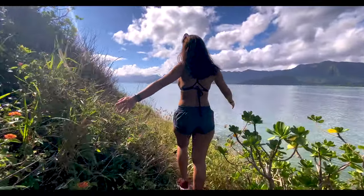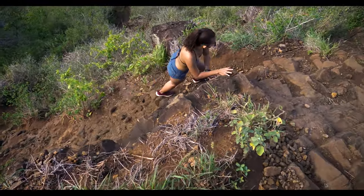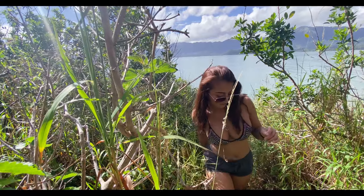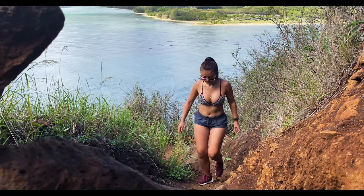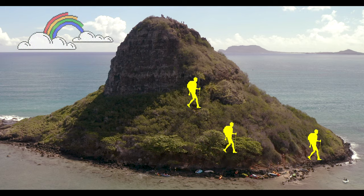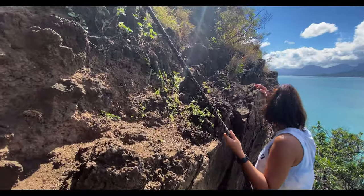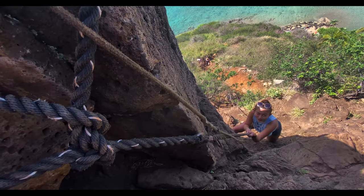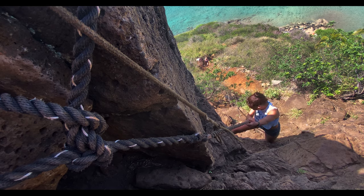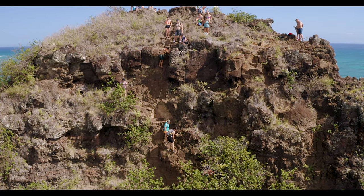Though there are many ways to reach the top, most start on the west side and take one of three easy-to-spot paths towards the center of the island. All three paths will lead to the same spot, where you'll find a steep rock wall with a rope. This section can be daunting — I've seen people turn back here on many occasions. But I've also seen people scramble up with babies on their back or a dog under their arm. Just know your limits and be careful.